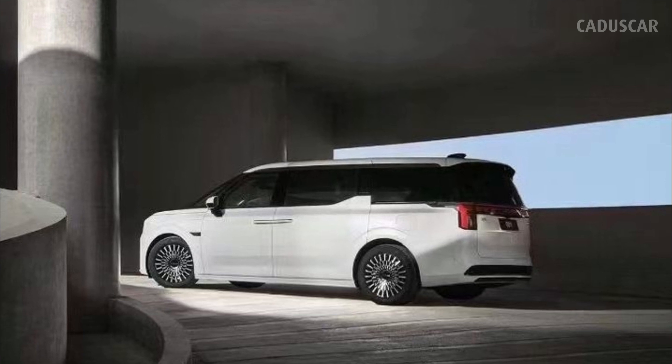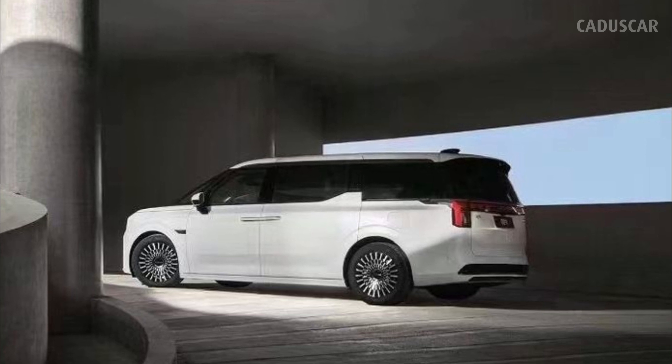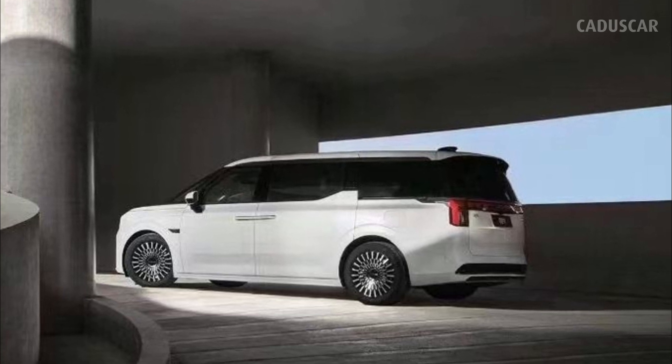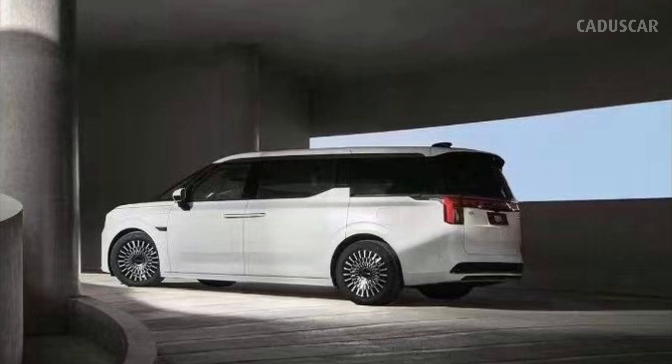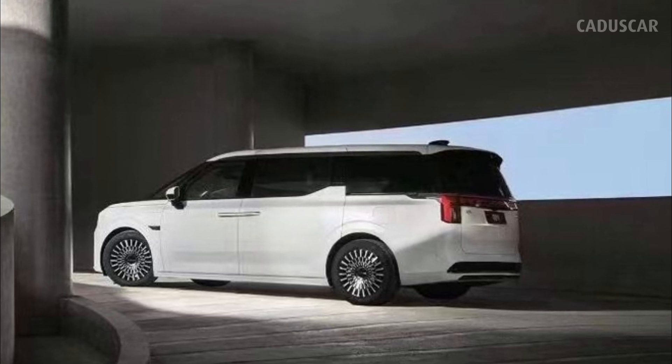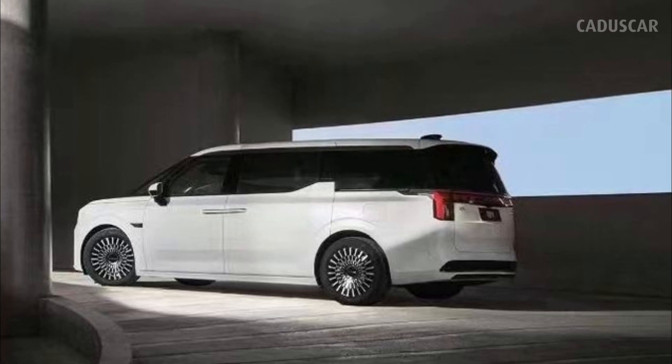Two versions of the electric minivan are available. One packs a 116.0 kWh battery that provides 436 miles of range, and upgrading to a massive 140.0 kWh battery nets 511 miles of range on China's test cycle, which typically produces more optimistic results than the test run by the EPA.